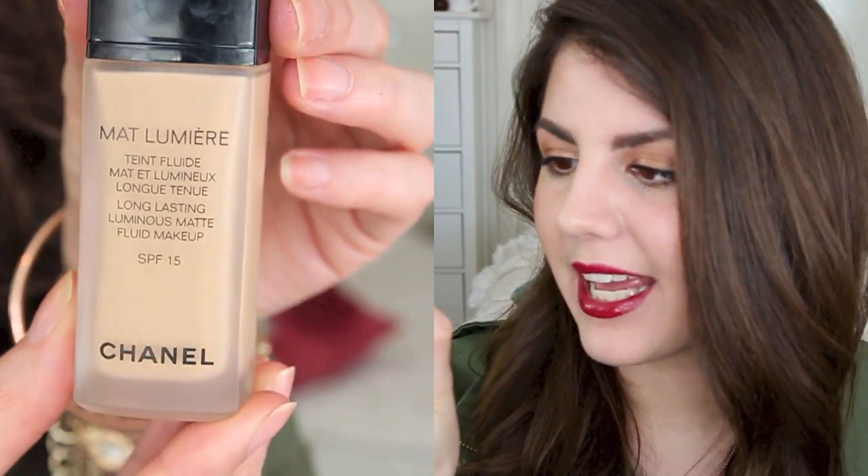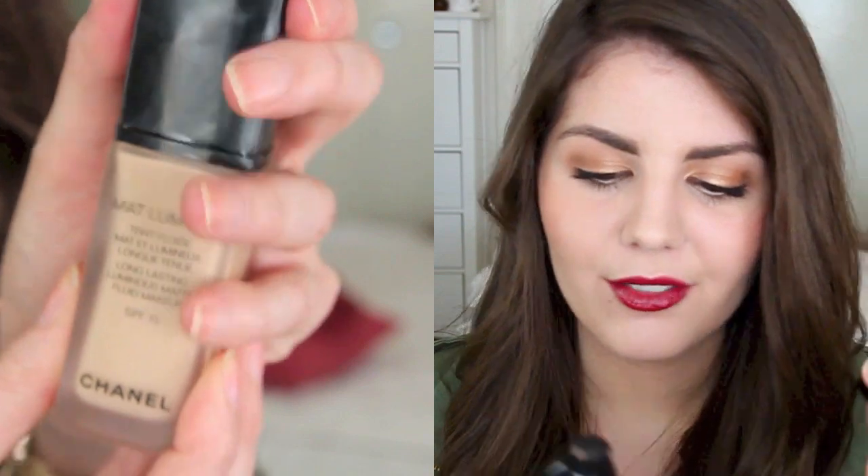My first makeup favorite is the Chanel Matte Lumiere Foundation in shade B30. I really like this foundation — it's a new purchase. It gives medium coverage and looks really nice on the skin. I actually wore it without powder one day. I've been trying this thing where I don't set my foundation with powder, just use my blush and bronzer — which is kind of scary for me. But I did that with this and it actually wore quite well.